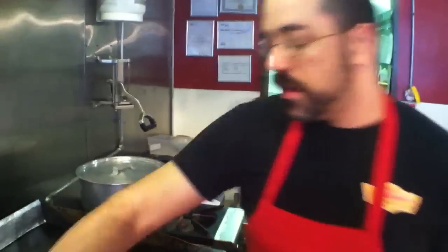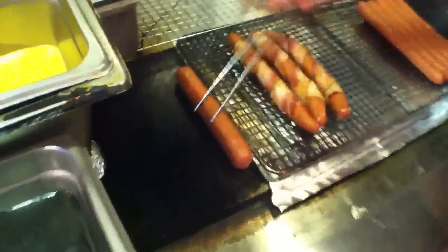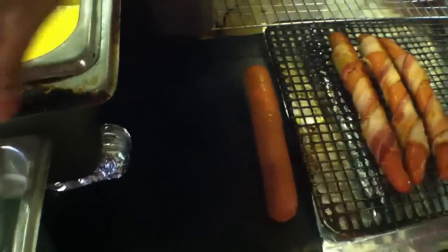Hey everybody, welcome to Hot Diggity. We're going to be kicking off our first newsletter with a new video showing our hot dog of the month for December. So we thought we'd do a holiday hot dog, and we're going to start out with a reindeer meat hot dog. We got these from Alaska.